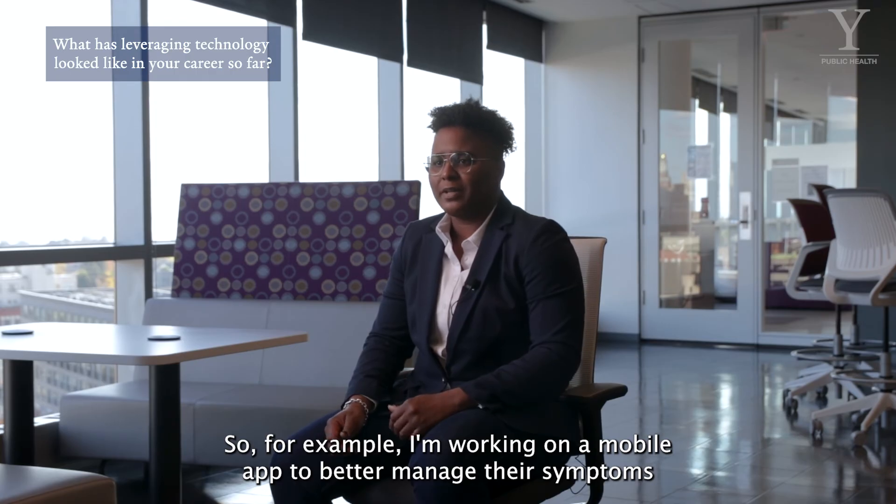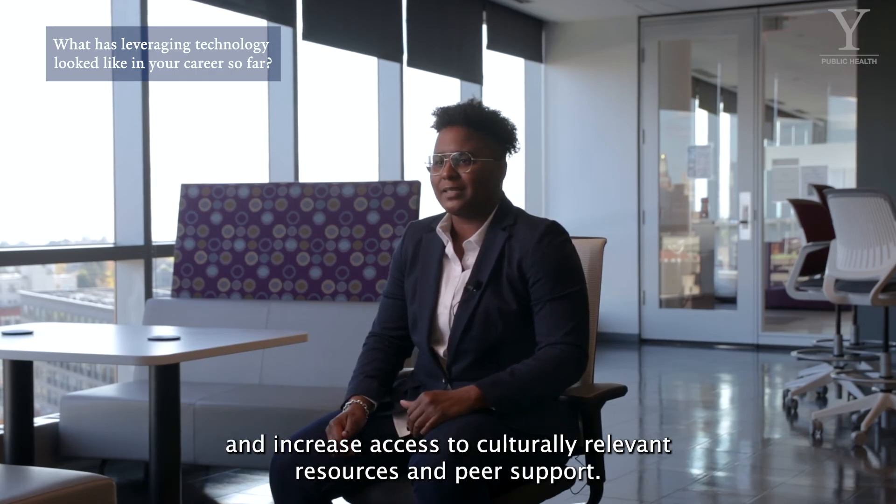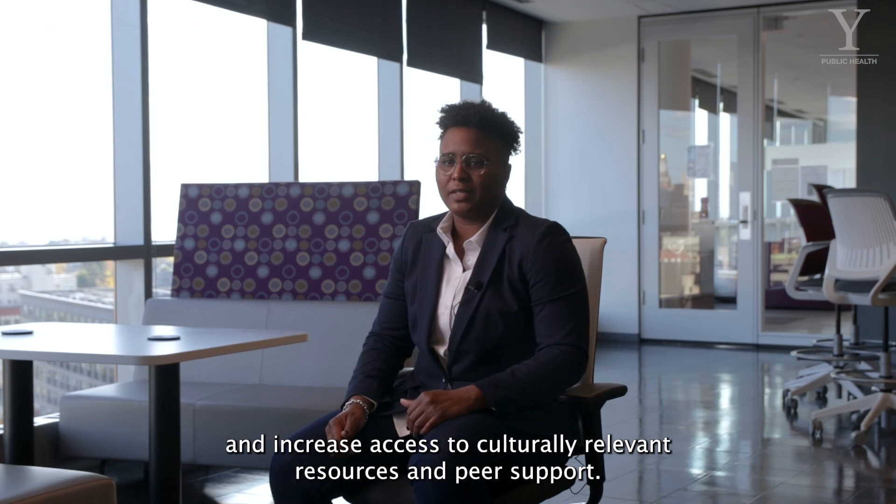For example, I'm working on a mobile app to better manage their symptoms and increase access to culturally relevant resources and peer support.